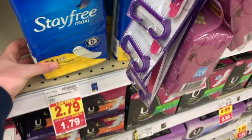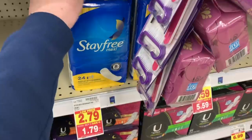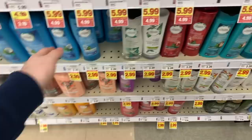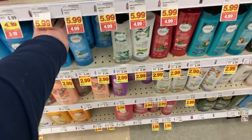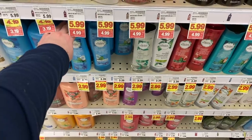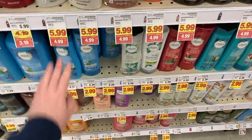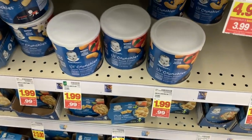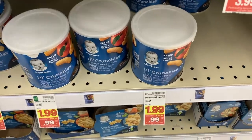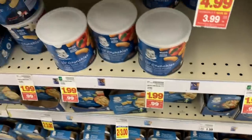If you didn't do this deal last time, it's back. Stay Free is $1.79 and there's a $3 off two digital coupon making these $0.29. The Herbal Essences is $2.99 and there is a digital coupon for $3 off two, making them $0.49 each on the mega sale — a great deal. The Gerber snacks are $0.99 and we have a digital coupon for $2 off four, making them $0.49.